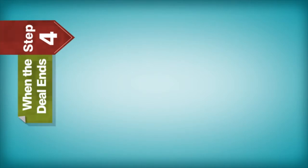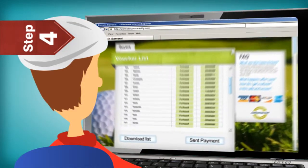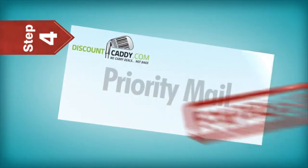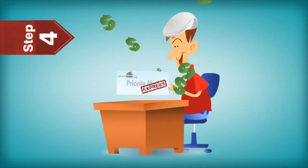Step 4: When the deal ends. When the deal ends, you can see how many deals were successfully purchased, download a list of voucher codes, and we'll process a payment within 24 hours. We mail the payment via priority mail to ensure that you get the payment as soon as possible.